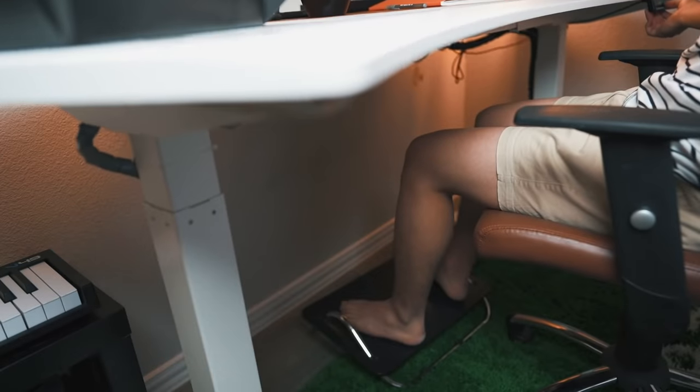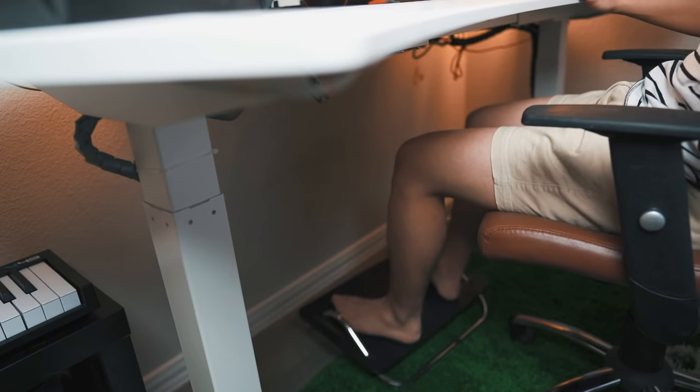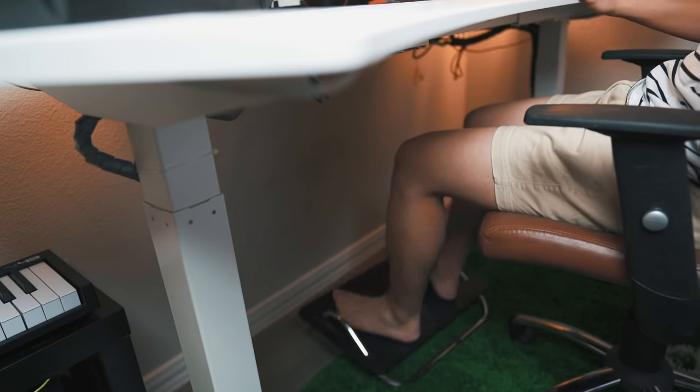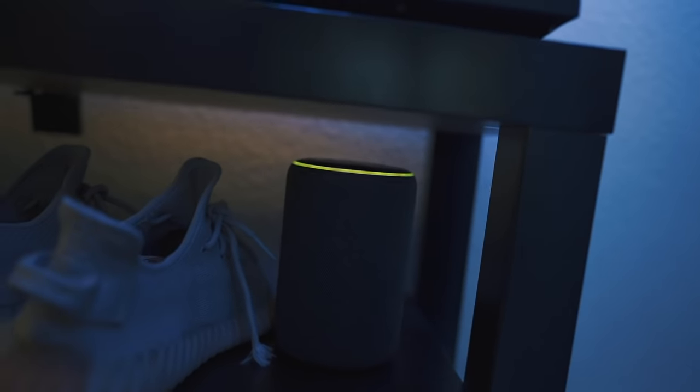This thing right here is a footrest so that anytime you're sitting at your desk, you have somewhere to prop your feet up. It's not an essential, but it allows you a little more flexibility when working long hours at your desk. Last but not least, we're adding an Alexa device because I don't think a room is complete without some sort of Echo product. There are tons of different configurations — this is the Echo Plus, which is a little bigger, and it has a speaker system built into it, so this is my primary source of music.